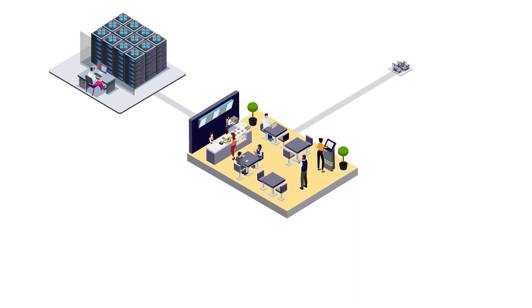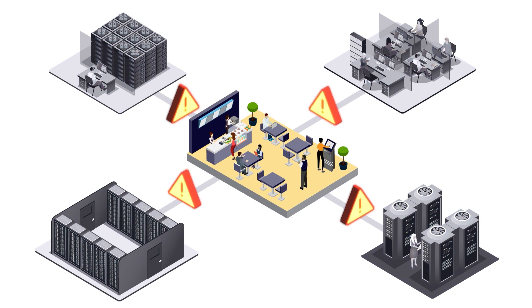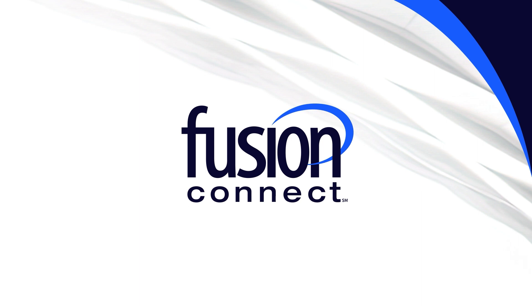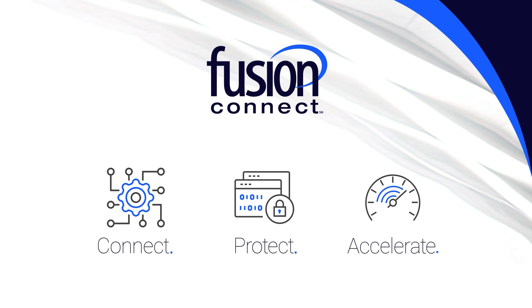Outsourcing the IT infrastructure that enables your business to multiple vendors can complicate your IT management and increase the risk to your core business applications. Partner instead with Fusion Connect. We manage and streamline your entire IT environment to connect, protect, and accelerate your business.